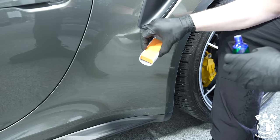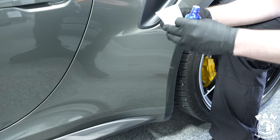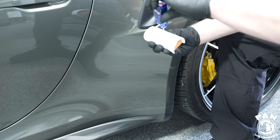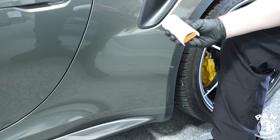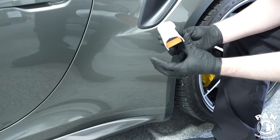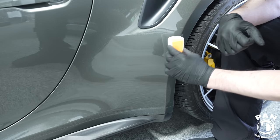We take an applicator block with a microsuede applicator on top — just like you would for typical ceramic coatings; it comes in the kit. We prime the surface and then apply in a crisscross pattern — movements of up and down and left to right — on the PPF.